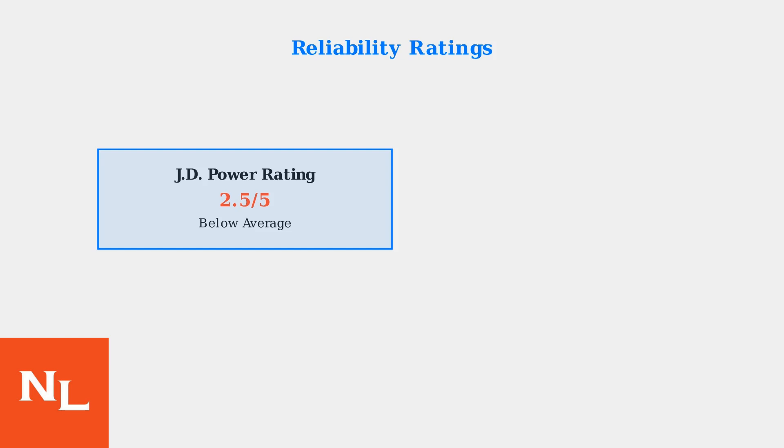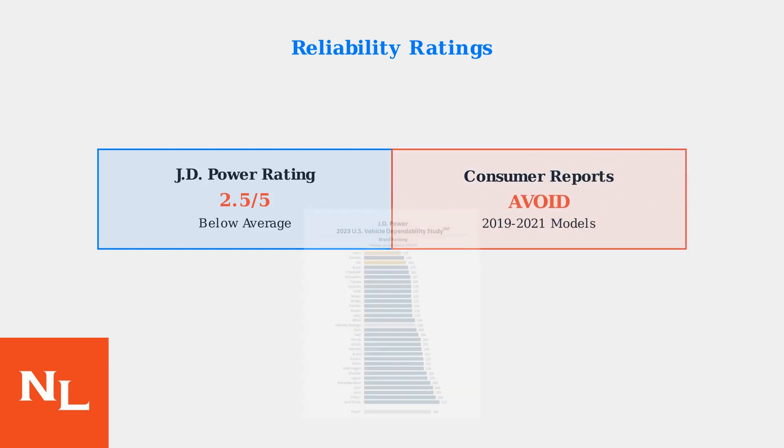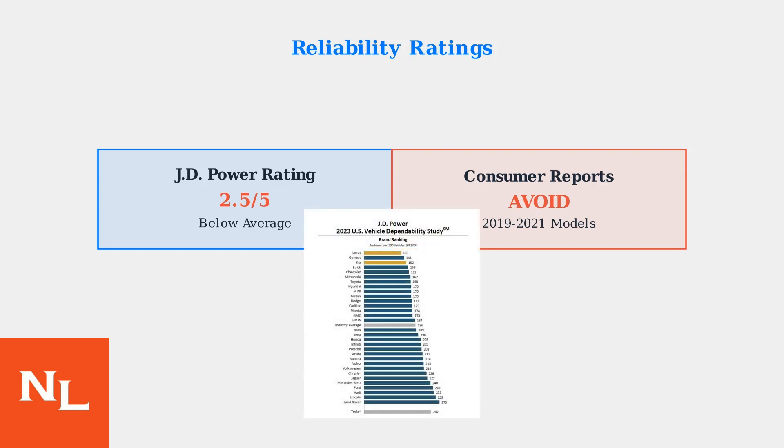The reliability ratings for Chevy's 2.7-liter turbo engine paint a concerning picture. Industry experts have consistently rated these engines below average across multiple metrics. Consumer Reports has been even more critical, issuing an avoid recommendation specifically for 2019 through 2021 model years due to documented reliability issues.